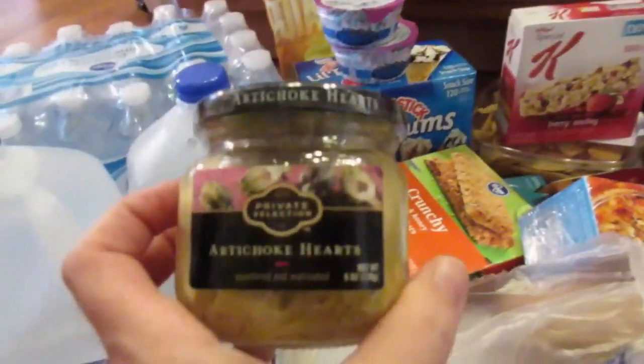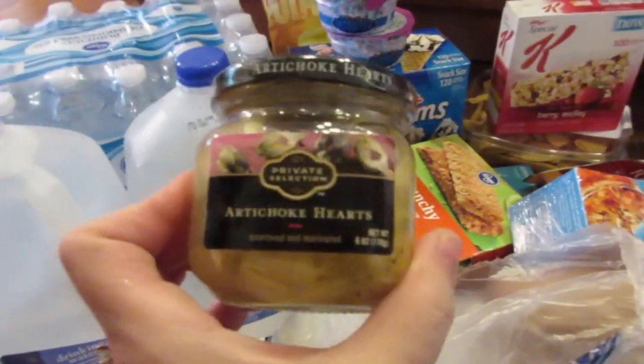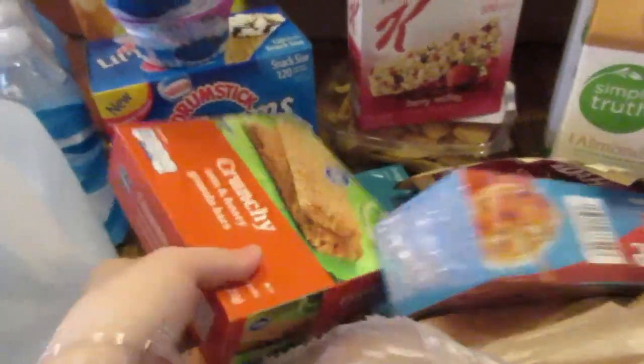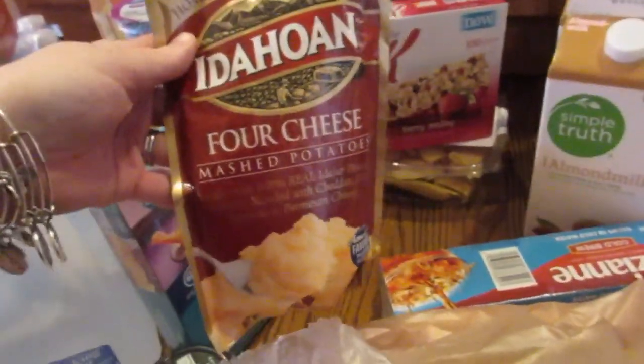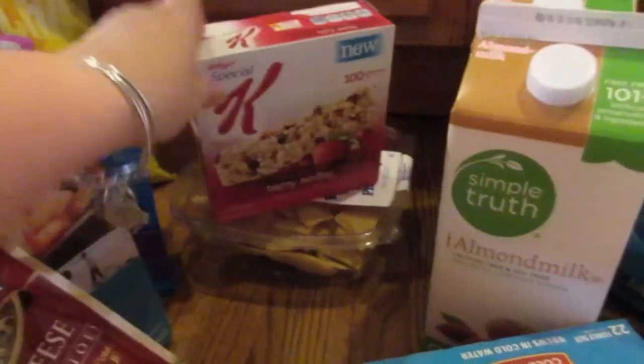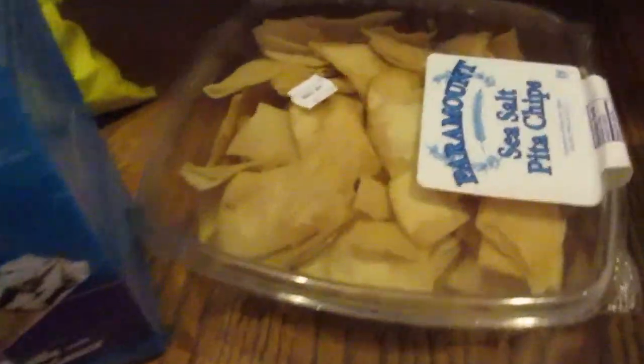They are in school and they're both loving it, so there'll be more Day in the Life videos coming up. I also got artichoke hearts, granola bars for my husband, and coconut shrimp to have as an appetizer one night. I got this four cheese Idahoan potatoes — I just grabbed it on a whim, they look good. Also some berry bars and sea salt pita chips, which has been working out well.